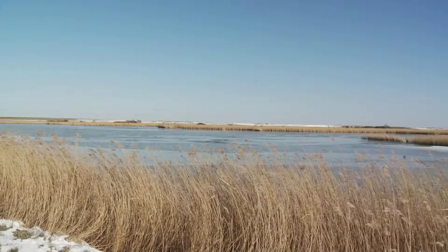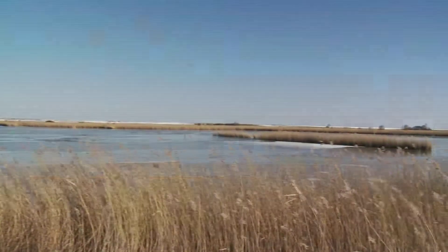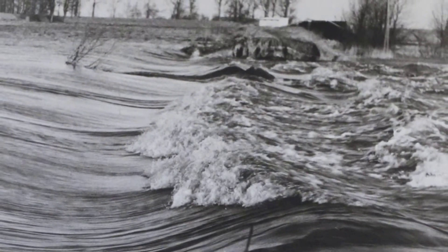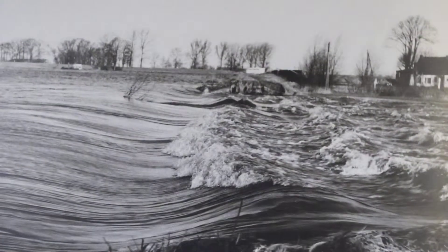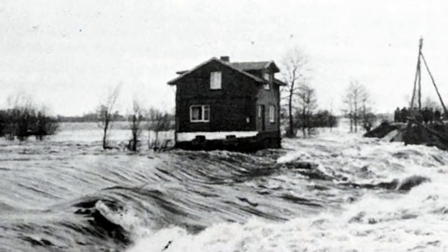In other regions, droughts can destroy the fodder and then you have to buy it. However, living near the coast is not without risk. The area is regularly affected by storm surges, like in 1962 when vast areas were flooded.